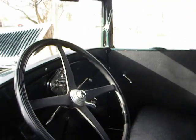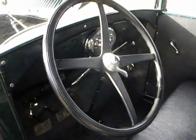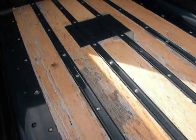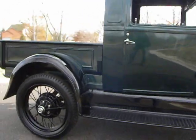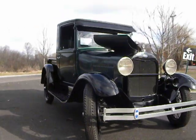Everything else is pretty much stock on this truck. Nice wood bed. It runs and drives really well.